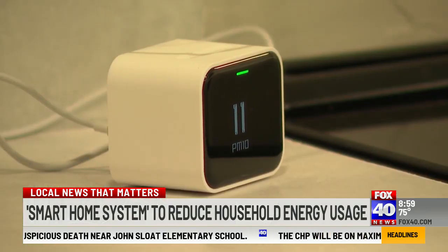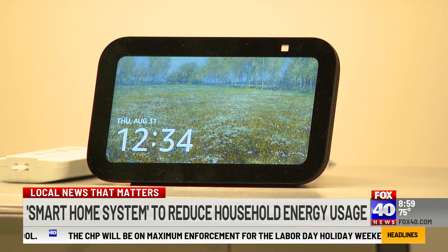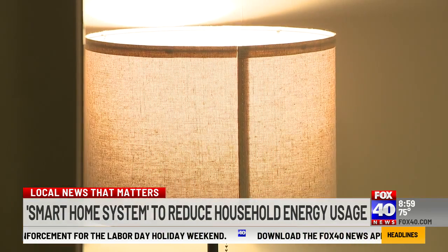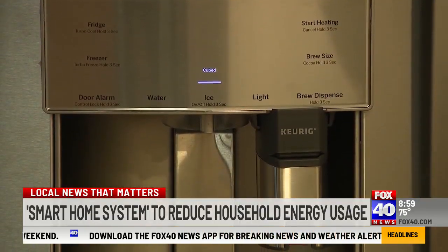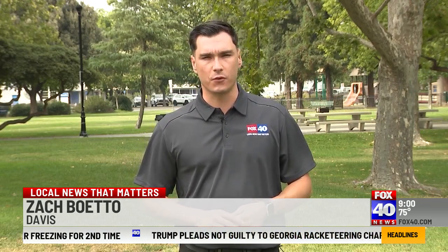Graber and the team at UC Davis hope this smart home system will reduce household energy usage by 20 to 40 percent. Right now, they have eight homes under a trial program, but still have a long way to go before this becomes the household norm. As these new technologies become more integrated into smart homes, officials say there will be an opportunity to opt out of those automated adjustments. Reporting in Davis, Zach Boeto, Fox 40 News.